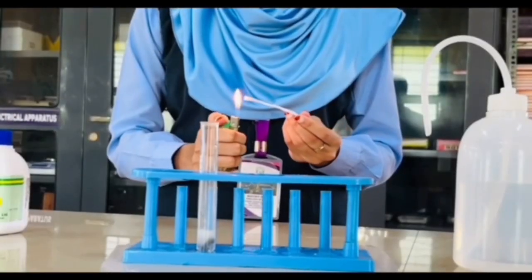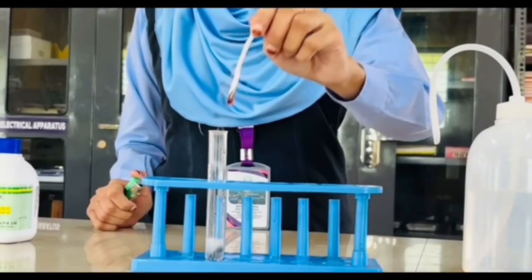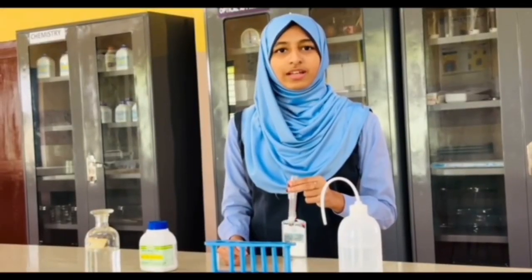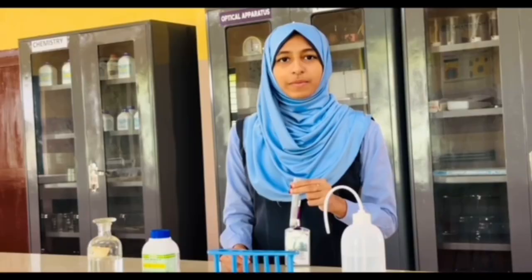For conducting the pop test, I am going to keep a burning paper stick near the test tube. Did you hear that tiny explosion? That's the sound of hydrogen. And that, my friends, is the famous pop test.